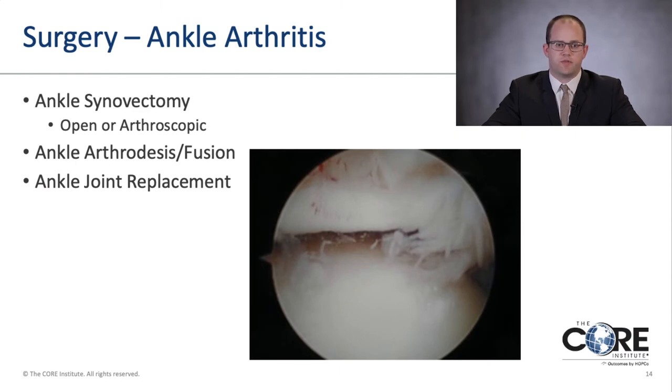When all non-operative treatments fail, one can consider surgery for ankle arthritis. Common procedures include ankle arthroscopy, where we clean up joint synovitis or inflammation of the tissue. This can also be done through a more open, larger incision procedure. This image shows an ankle arthroscopy looking inside the joint, with scar tissue on the right side that we look to remove. Other surgical options include ankle arthrodesis, or fusion surgery, as well as ankle joint replacement.